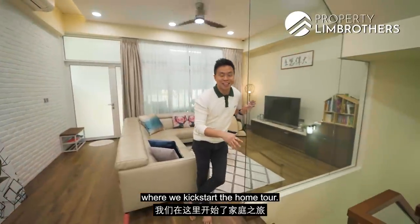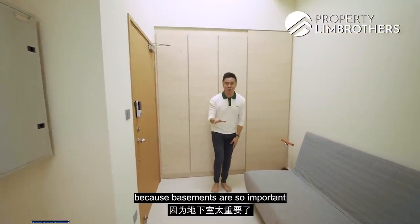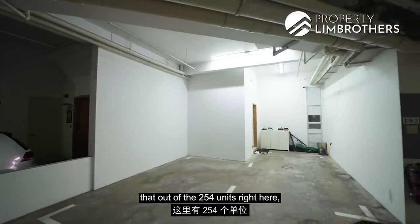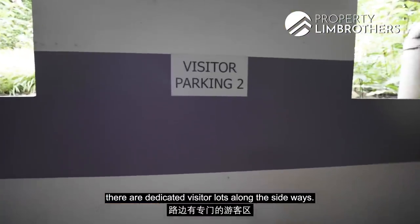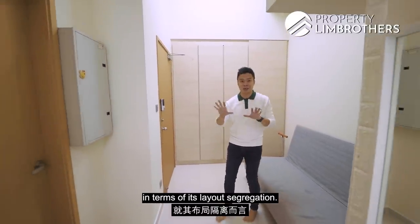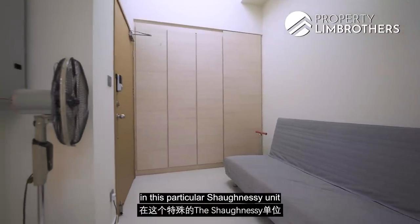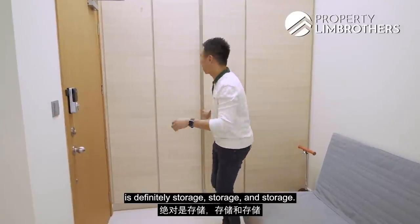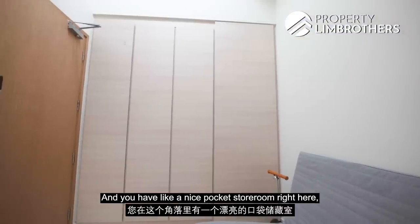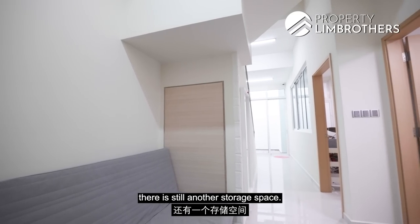Let me bring you down to the basement where we kick-start the home tour. Basements are so important when looking for a Strata cluster house. On top of having two private parking lots, Shocknessy has dedicated visitor lots along the sideways. Within the basement level there is great layout segregation. The theme here is definitely storage, storage, and storage — all these options are for your shoes. You can place close to 100 pairs, and there's a pocket store room tucked in this corner. Below the stairway there is still another storage space.